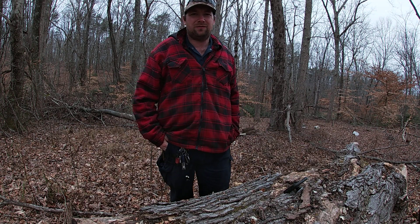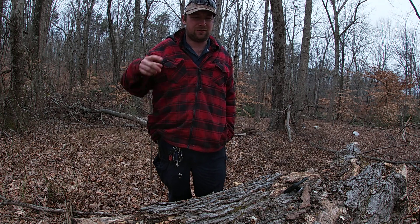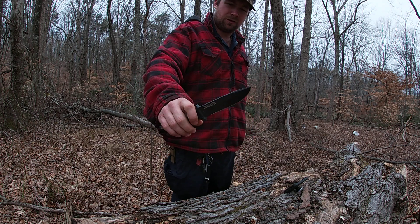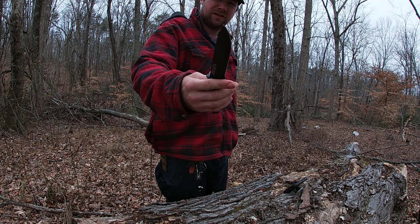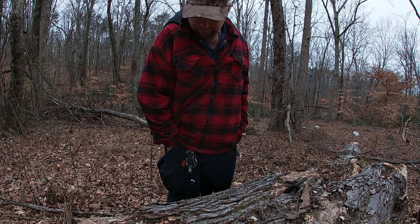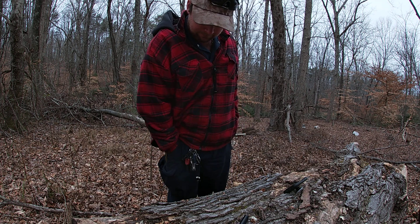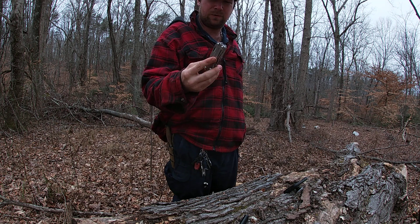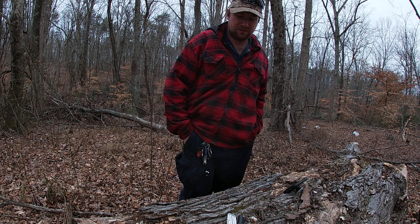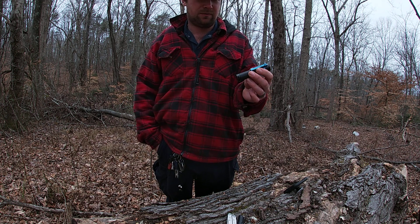I want to do an everyday carry video for working in the woods logging. I always wear a hat and safety glasses. I've got a Gerber strong arm knife on my side — always use a good knife. I got a lighter and a Leatherman wingman, always comes in handy with pliers.